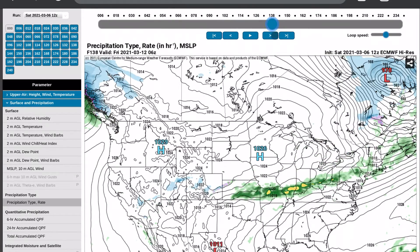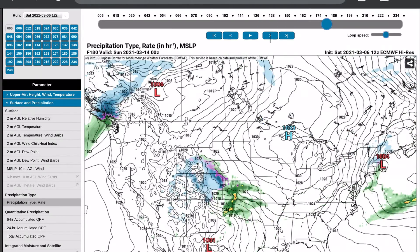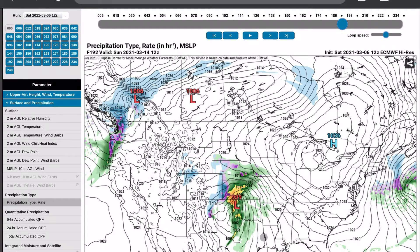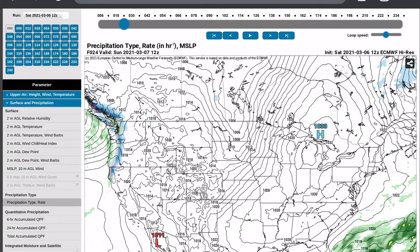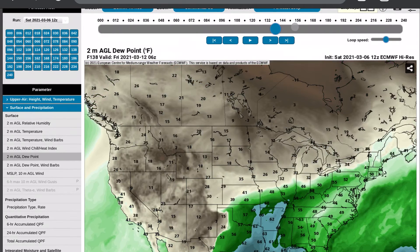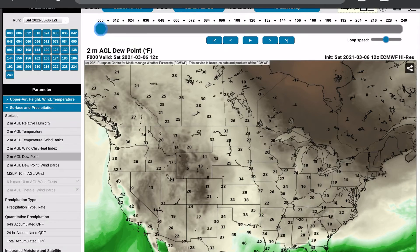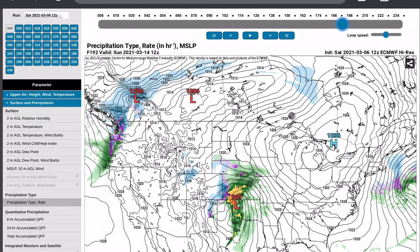Continuing past this event, the European model is showing another thunderstorm event at hour 192. The temperature gradient shows cold air in the Rockies and warm moist air in the Gulf states. In terms of moisture, there's a lot of Gulf moisture in Texas and a lot of dry air in the Rockies. These thunderstorms at hour 192 in Texas might be very severe — we have a lot of lift, a lot of warm moist air coming in with a lot of cold dry air behind it. This could be a major severe threat on the southern end of this storm.